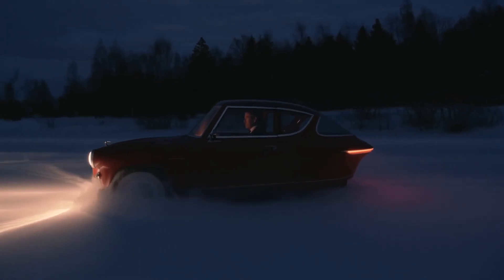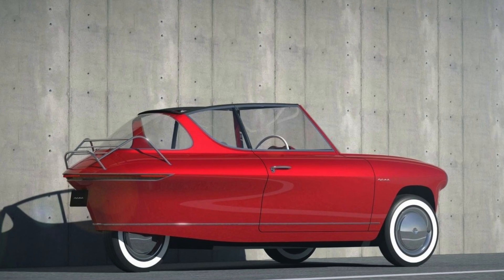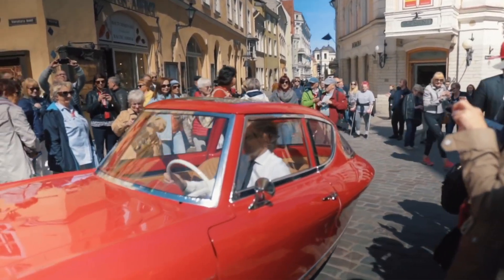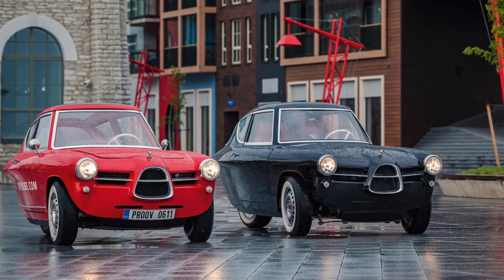The Nob 100 is a car that's sure to appeal to those who value style, sustainability, and practicality. With its retro-inspired design and modern features, this electric car is the perfect blend of old and new. And with its compact size and impressive range, the Nob 100 is the ideal vehicle for navigating the streets of any city.